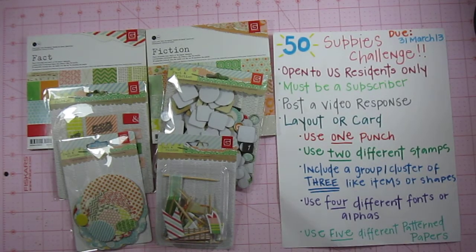Hi everyone, KK here. I hope you all are doing well today. I wanted to share with you all a haul that I've purchased this past week.